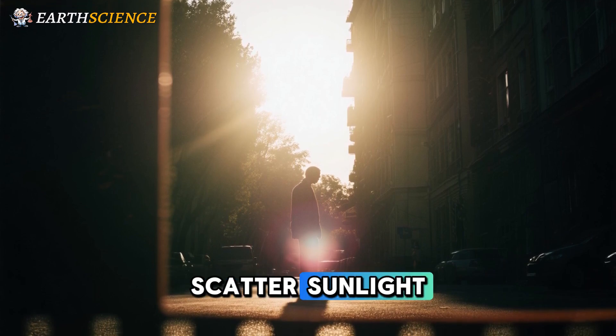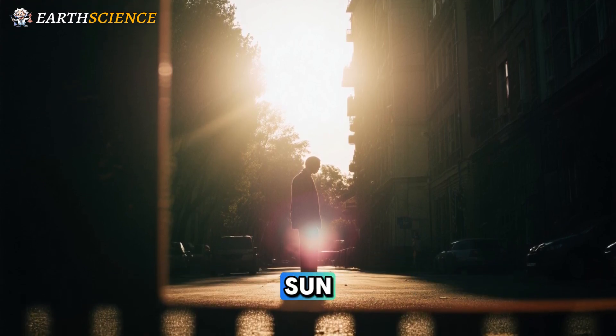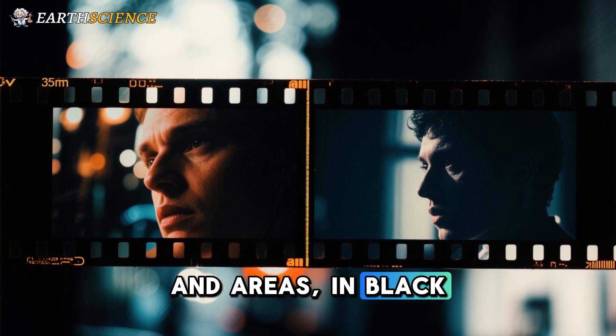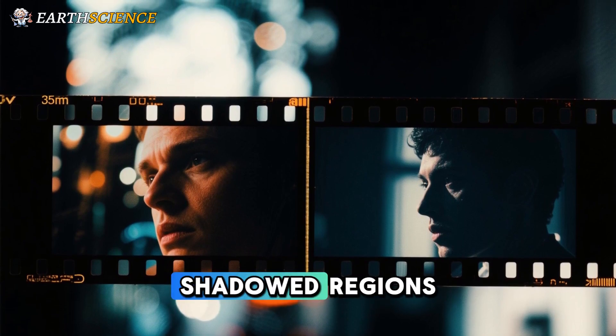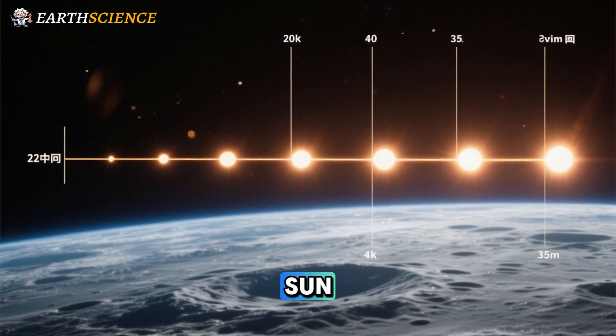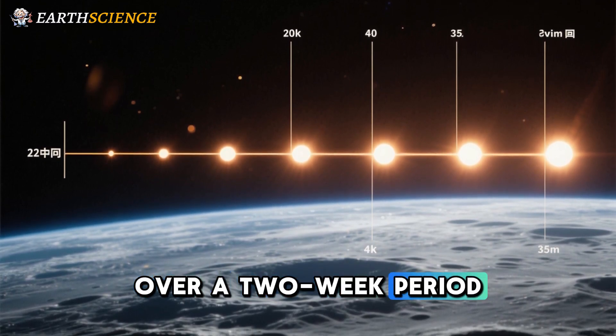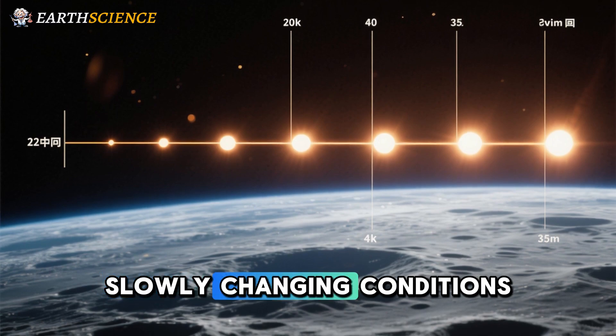The contrast between areas directly illuminated by the sun and areas in black shadow can lead to overexposed daylight areas and totally black shadowed regions, and the slow rise and setting of the sun over a two-week period from any given location results in slowly changing conditions.